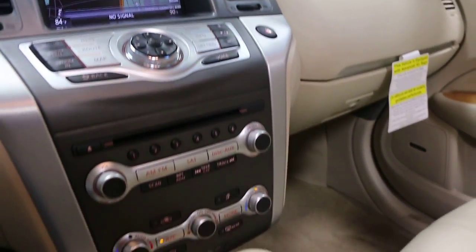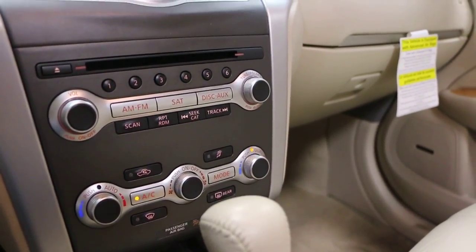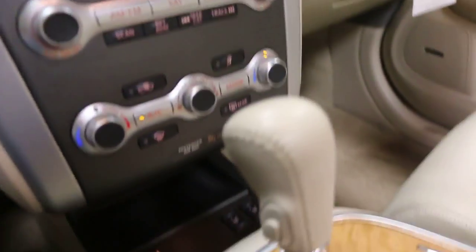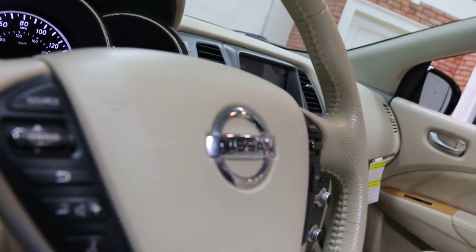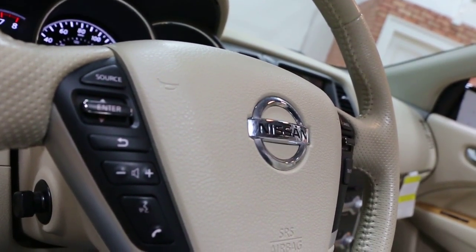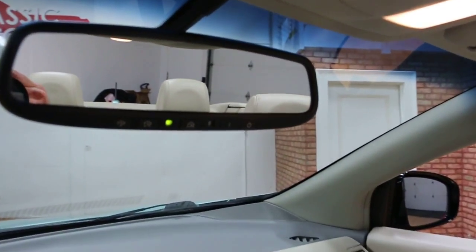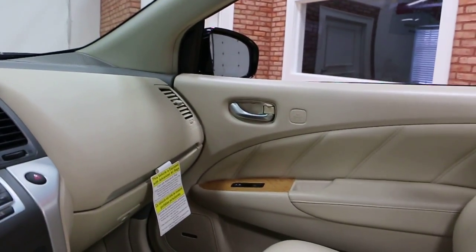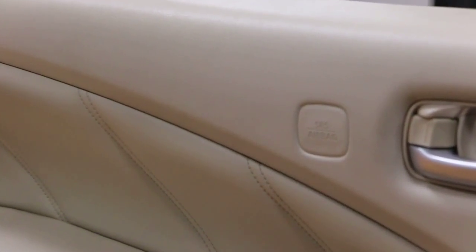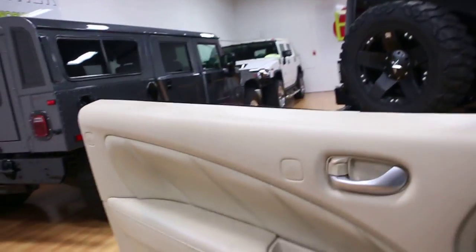Navigation, Bose stereo, satellite radio, dual climate zones, heated seats. Got all the original documentation as well. All the controls are around the steering wheel. Automatic dimming rear view mirror with integrated home link. It also has side airbags in the doors.